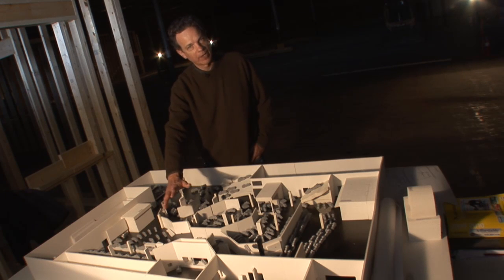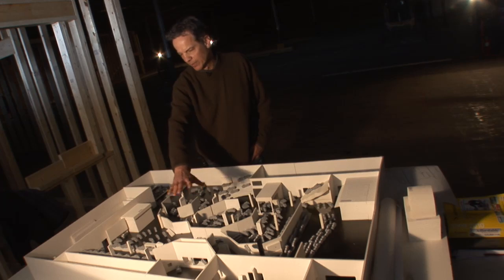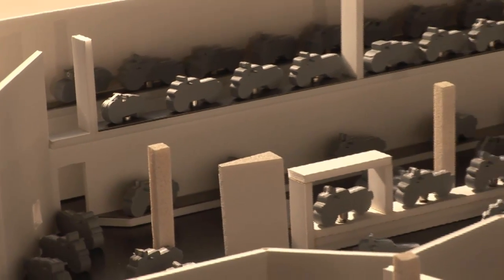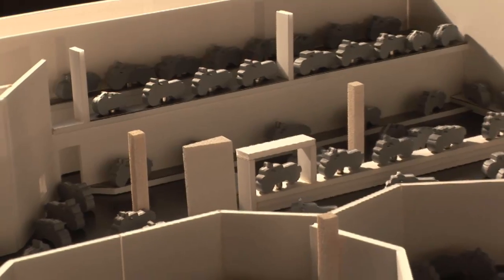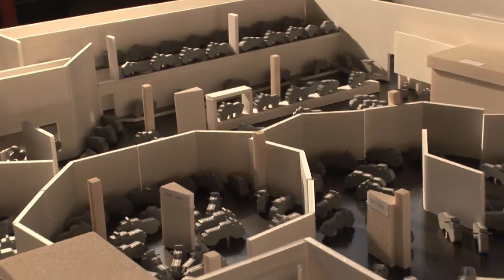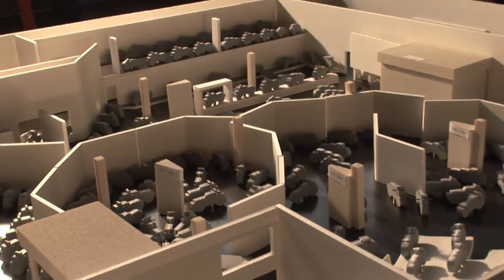Then we'll go into some of the customs and specials and move into a large area that covers the Harley-Davidson collection that's in the museum now. It numbers around 50 machines, from a strap tank machine from 1908 all the way up into the 1980s.